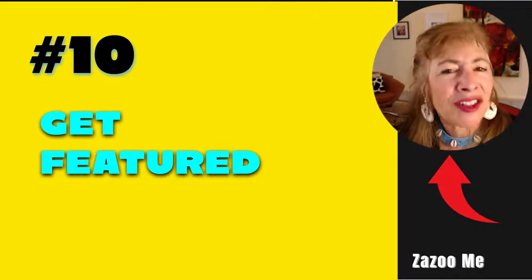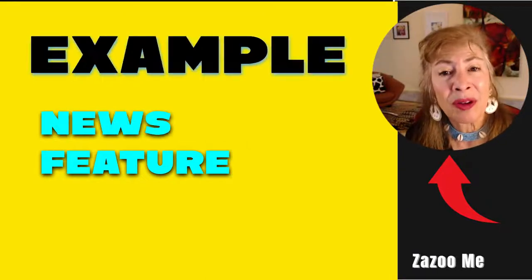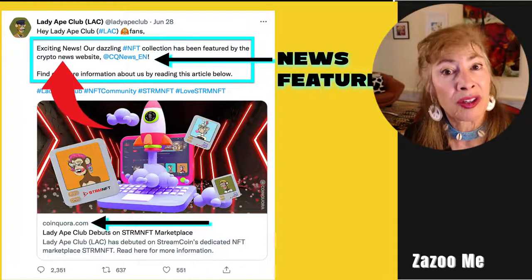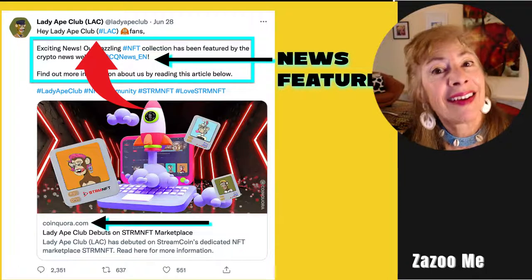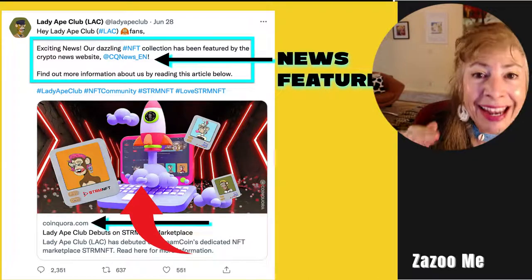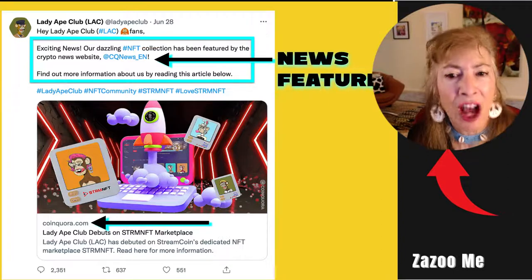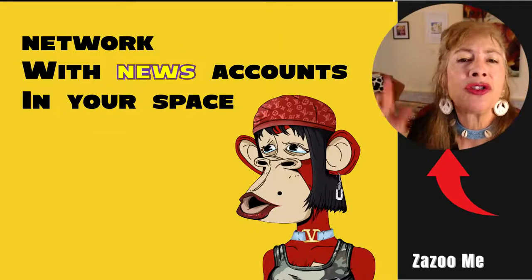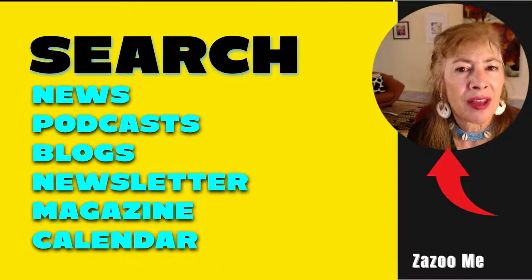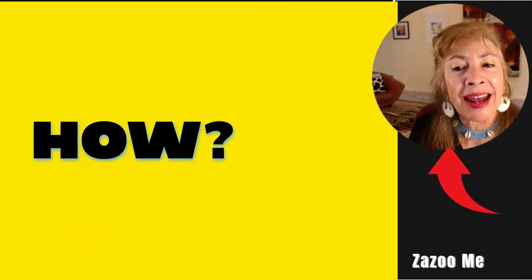Number ten: get featured in the news. Lady Ape Club was featured on Crypto News — on their website and Twitter account — and posted a link to the Crypto News website article. This is how you piggyback and cross-promote each other. Network with news accounts in your NFT or crypto space on Twitter by searching news, podcasts, blogs, newsletters, magazines, and calendars — specifically in the NFT space.